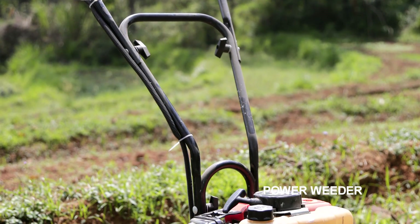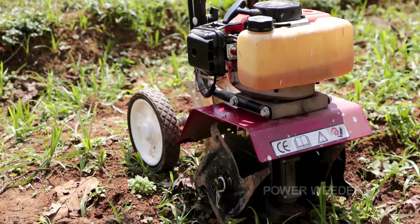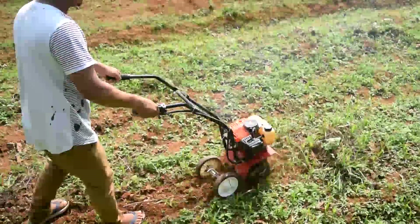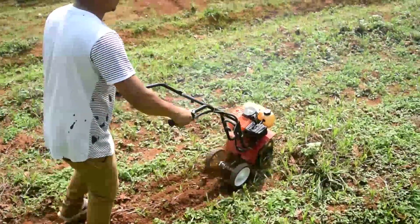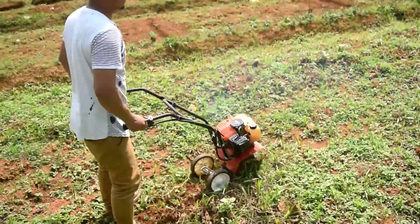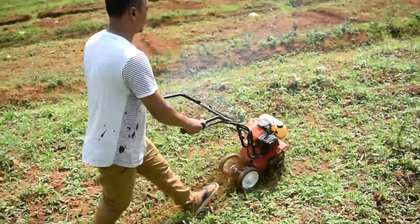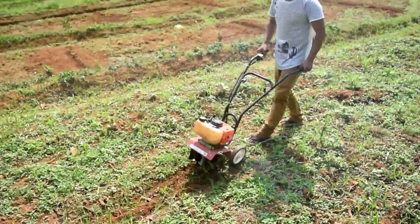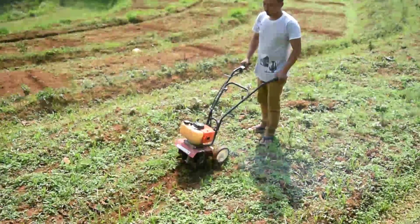The power weeder is a machine designed to ease the task of removing weeds between soil crops. It is a self-propelled machine having a petrol engine, gearbox, clutch, and rotating tines. The machine is available in the market with a price ranging from Rs.20,000 to Rs.45,000.